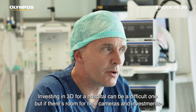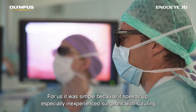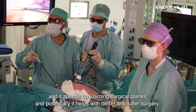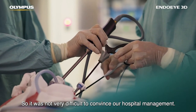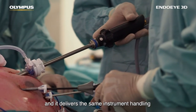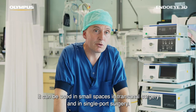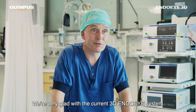We bought a 3D system because of these reasons. Investing in 3D for a hospital can be a difficult decision, but if there's room for new cameras and investments, for us it was simple — because it speeds up especially inexperienced surgeons with suturing and it speeds up learning surgical planes, and potentially it helps with better and safer surgery. It was not very difficult to convince our hospital management. Now the Endo Eye 3D is really something we were waiting for — it delivers the same instrument handling and the same benefit of working without a light cable, so it can be used in small spaces, in transanal surgery and in single port surgery.